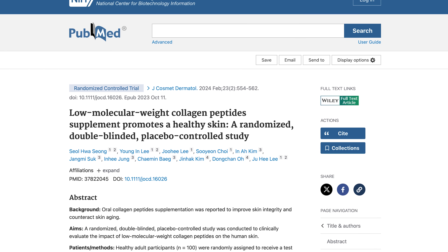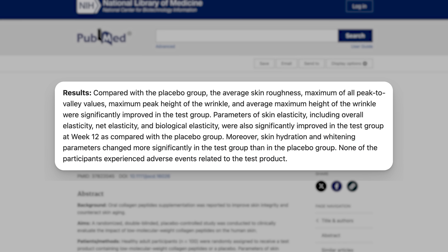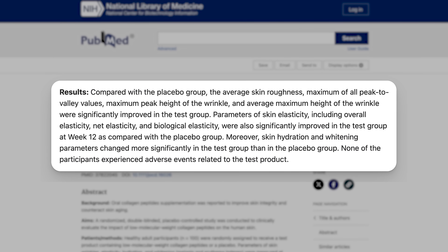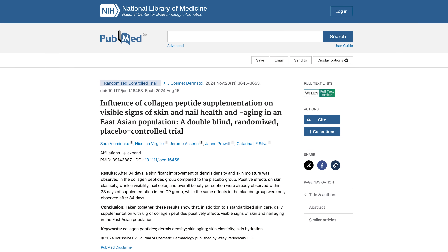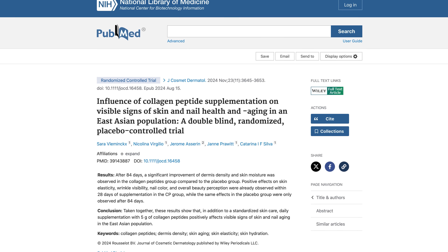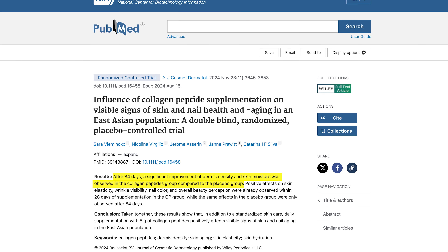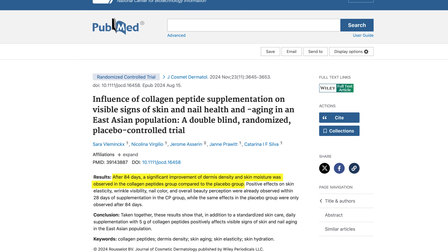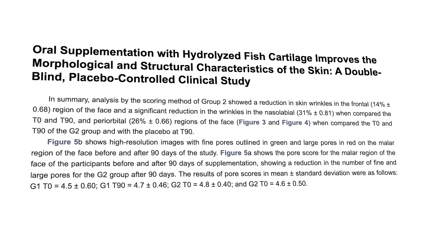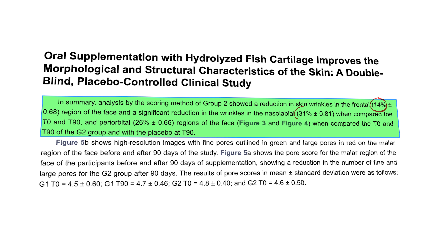For instance, a study published in February 2024 looked at wrinkles, elasticity and hydration, measuring participants at the 4, 8 and 12 week mark. Those taking collagen peptides experienced significant improvements in wrinkle size, elasticity and hydration. Another study published in November 2024 looked at the effects of 5 grams of collagen a day in 85 women — after about 6 months, the supplement group had marked improvements in skin elasticity and moisture. One study found that those who took collagen peptides saw wrinkles reduced in their foreheads and around their mouths and eyes by between 14 and 31 percent after 90 days — a substantial change.